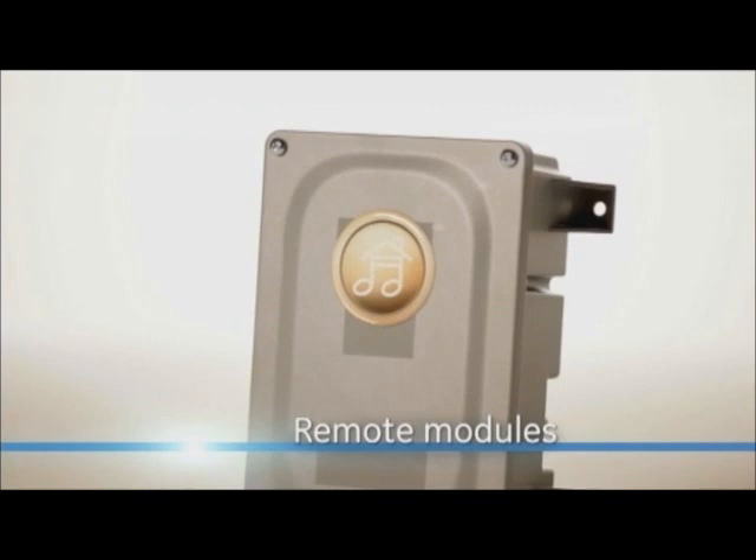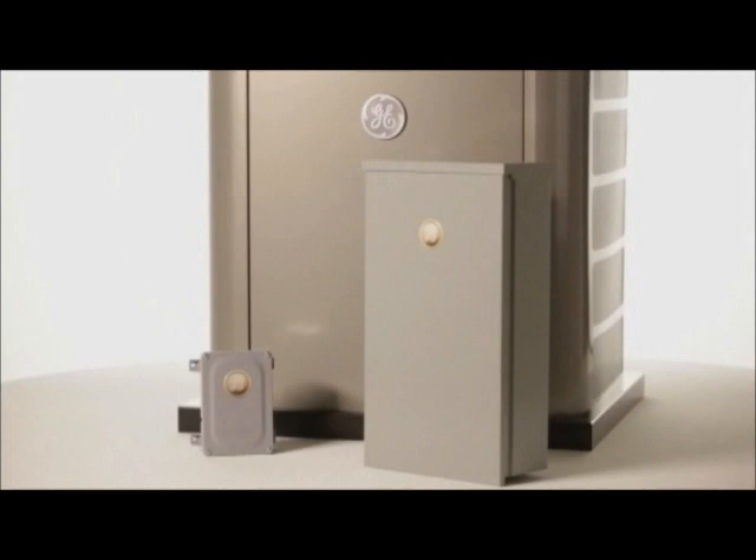that communicate over your home's existing wiring, creating a backup power smart grid, connecting your generator to your whole house.